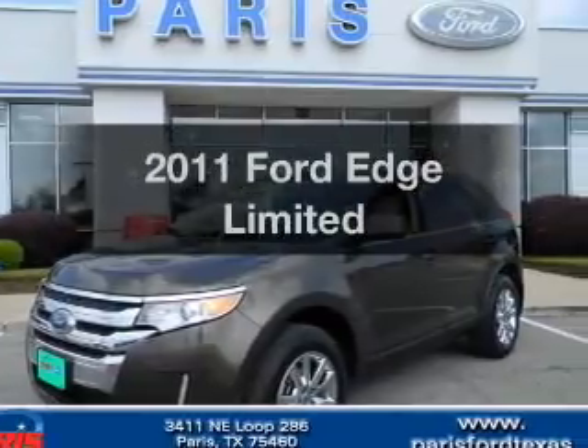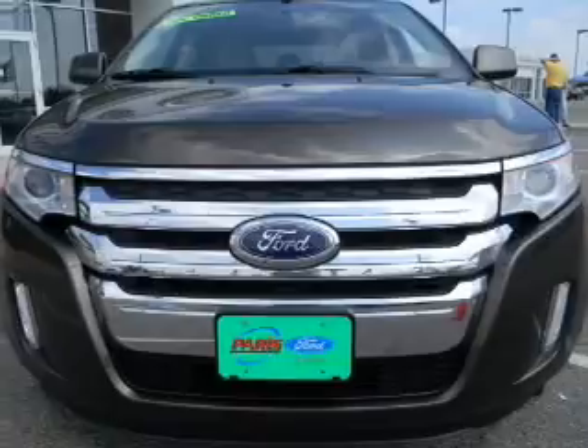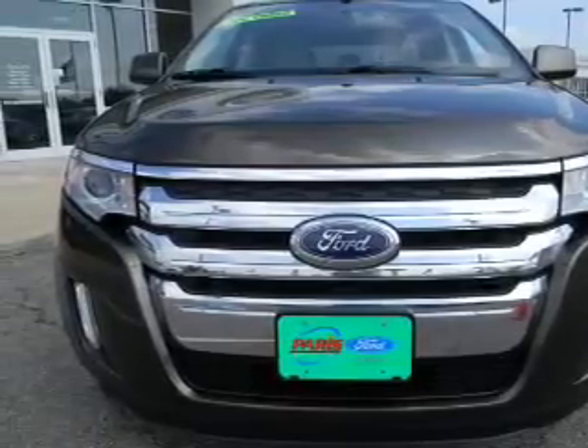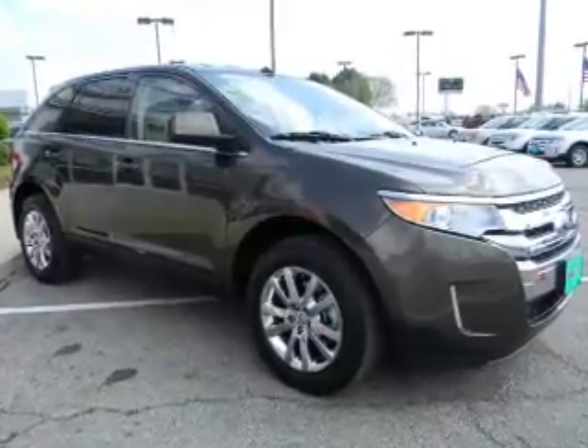Check out this 2011 Ford Edge. Travel the roads in style and comfort in this great vehicle. With a solid 6-cylinder engine, the powertrain includes front wheel drive, driven by a 6-speed automatic transmission.